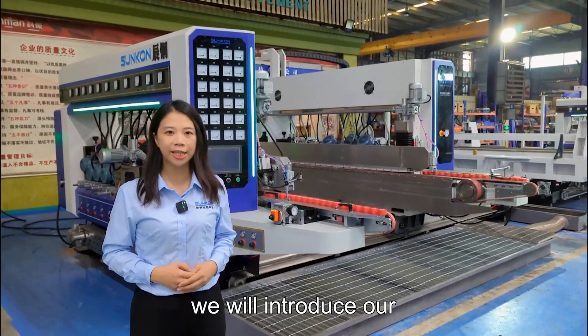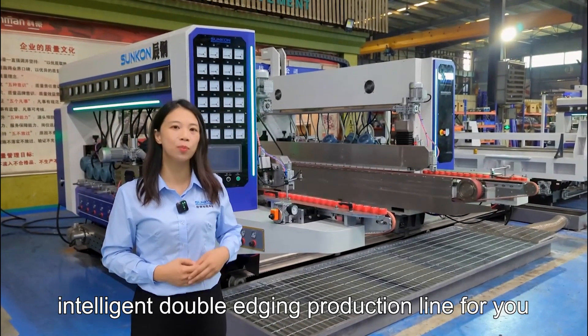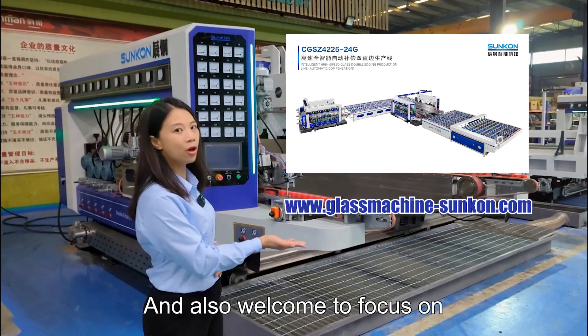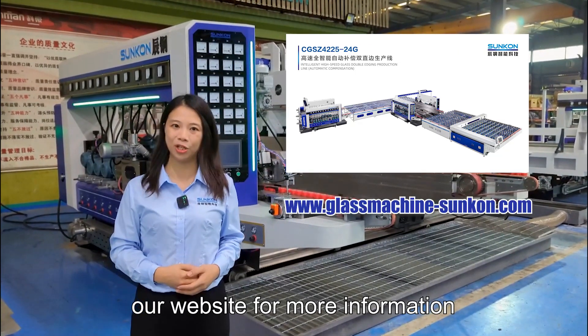Next time, we will introduce our Intelligent Glass Atrium production line for you. Welcome to visit our website for more information. Thanks for watching. Bye.